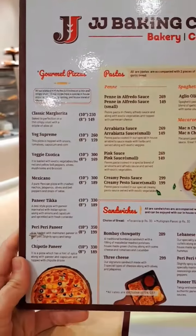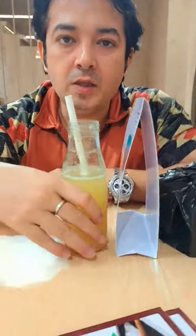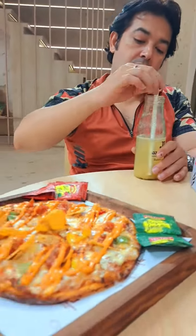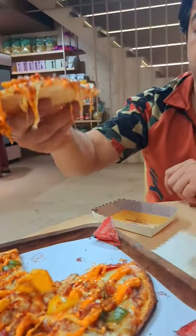So this is the menu here, and we have given the pizza a try. This was my taste — it was not very good, not bad. We have come here, so let's try it, let's see how it is.